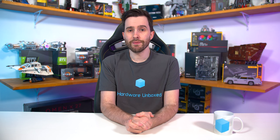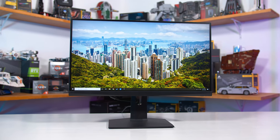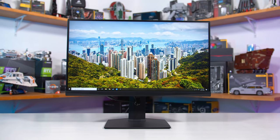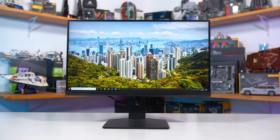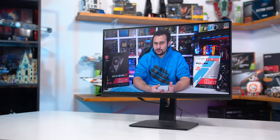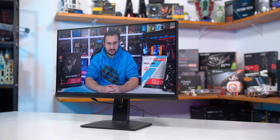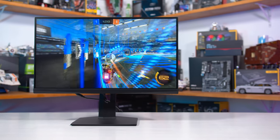Welcome back to Hardware Unboxed. When I choose monitors to review on the channel, I always like to target various different types of products — whether it's the budget champions, the high-end beasts, or stuff that packs new technologies. The monitor I'm reviewing today falls into the latter category. It packs a panel type I haven't tested before: the MSI Optix MAG 251RX. This is a 24.5-inch 1080p IPS monitor with a huge 240Hz refresh rate, making this the first super high refresh IPS display I've tested since 240Hz monitors hit the market.